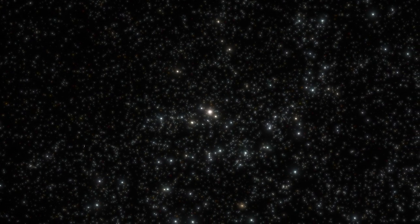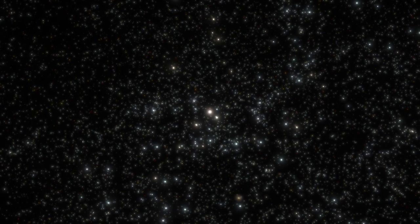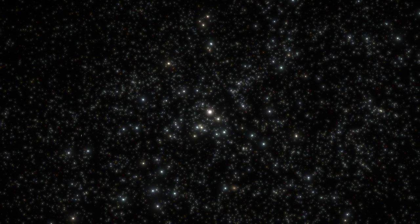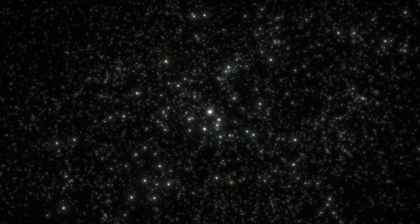Messier 87 helps anchor the roughly 2,000 galaxies — including the Milky Way — that make up our local cosmic city, dubbed the Virgo Cluster. In turn, the Virgo Cluster is a primary component of the much larger Virgo Supercluster.